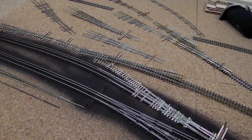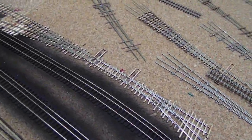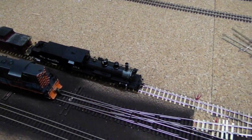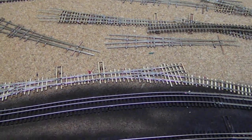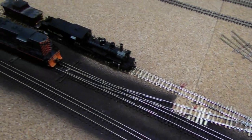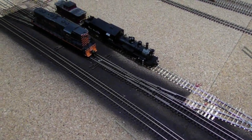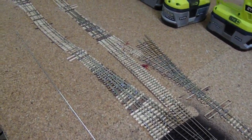I do have this trackage laid right in here and these are two number four turnouts. I was a little concerned about the Blackstone engines going through a number four turnout because they say they will operate on an 18-inch radius. I know for a fact that it will operate on a 16-inch radius and it will negotiate these number fours just fine. As long as they are in good mechanical working order they will work just fine.